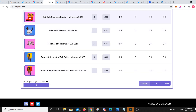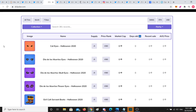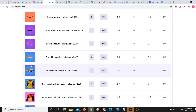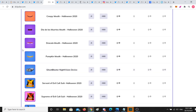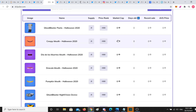You can see there's some mythic boots here: Evil Cult Supreme Boots, Helmet of Supreme Evil Cult. There's only 10 of each of these, so if you pick them up it's going to be pretty cool. You've also got Ghost Blaster Night Vision Device, Ghost Blaster Pants — looks pretty cool, kind of like Ghostbusters I guess. Dracula Mouth — okay cool. So yeah, you can win those wearables.